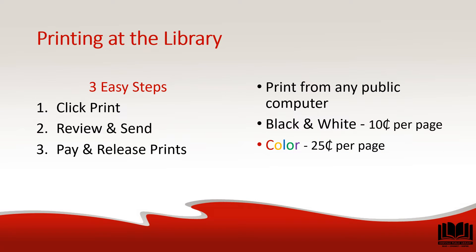Printing is available from the public computers in both black and white and color. To print, follow three simple steps: first, click print; then review and send; and last, pay and release your prints. There is a small fee to print as well.